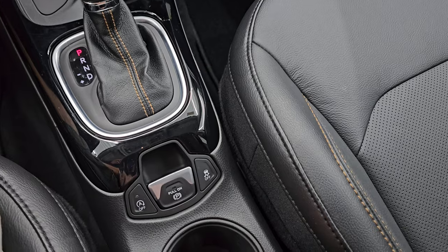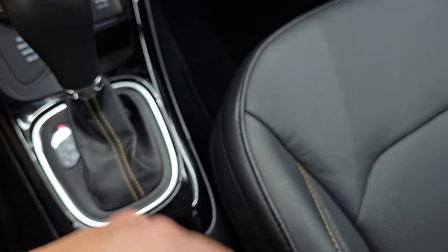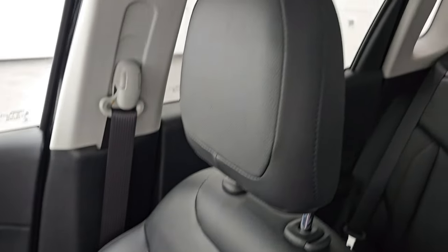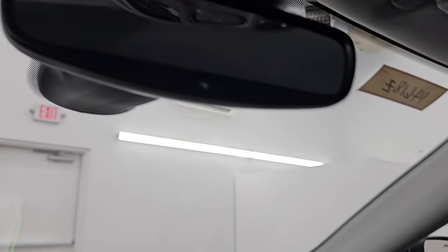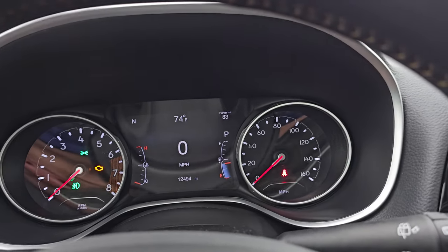You get the 9-speed automatic transmission with start-stop capabilities, electronic parking brake, and stability control. There's also your keyless entry with remote start, which is a nice feature. The passenger side floor mat and seat are in excellent condition. I don't think this Compass has ever been smoked in, and the headliner is super clean. You do get map lights and an auto-dimming mirror. The windshield is in really nice shape and it does have the windshield wiper heater.